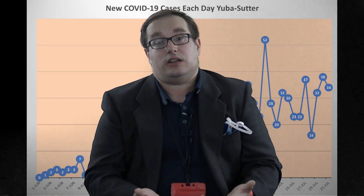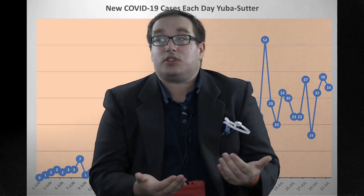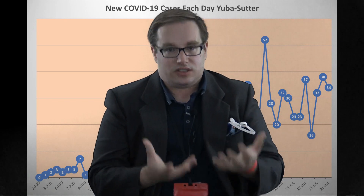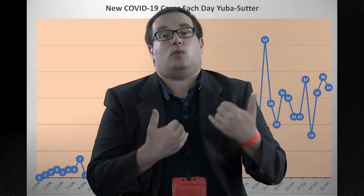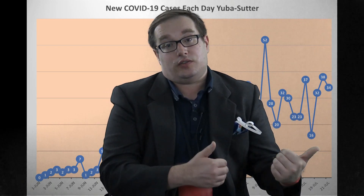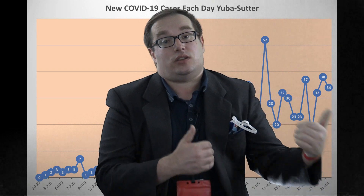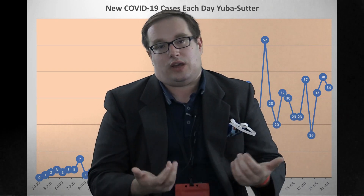It takes, on average, five days to get symptoms. People take a couple of days of symptoms before they think this is serious and go to the doctor. Then they get tested, the results come back, then there's time to interview them, and then how long they're in isolation or quarantine. That takes, on average, about two to two and a half weeks.